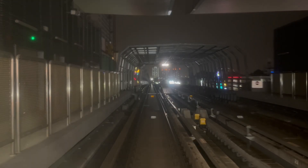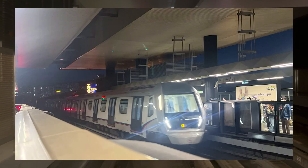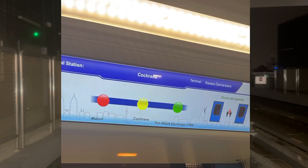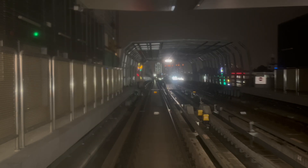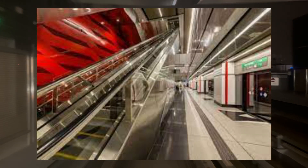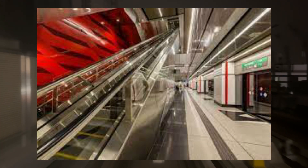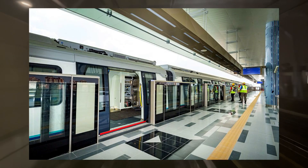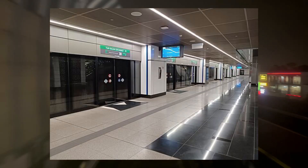Moving onto the trains, the Siemens Inspiro trains are impressive, featuring up-to-date technology with passenger information displays at every door and in the middle of each seating area. The line is fully automatic, meaning the trains are driverless. All stations are quite clean and have platform screen doors — half height for overground stations and full height for underground stations.